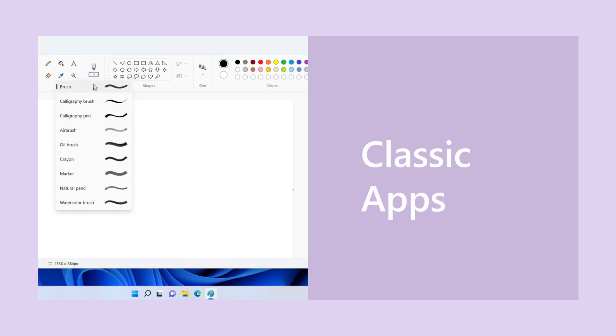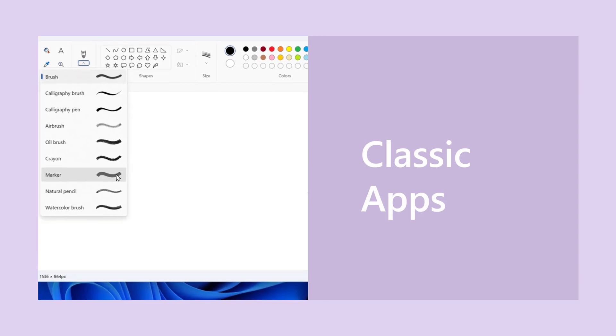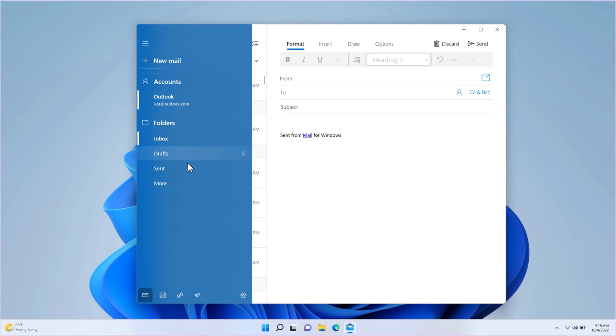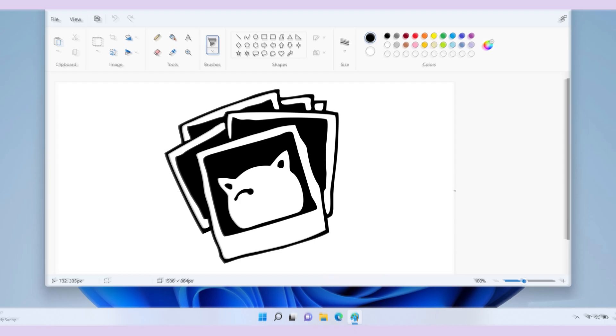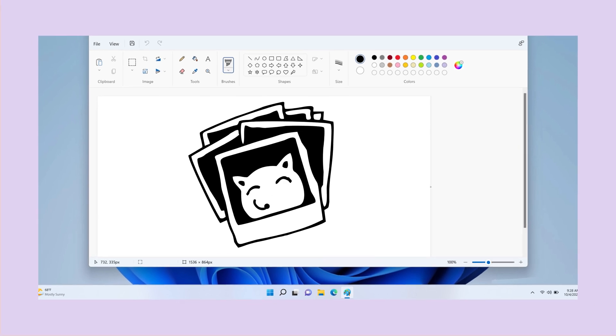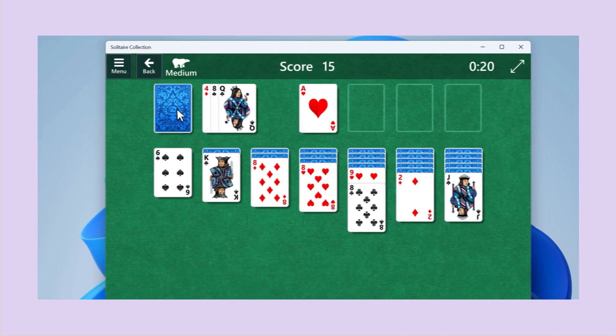This one's for fun. I found out a lot of the classic Windows apps are totally refreshed in Windows 11. Poke around and check out Mail, Calendar, or my favorite, Paint. Yeah, you see me. And, of course, Solitaire.